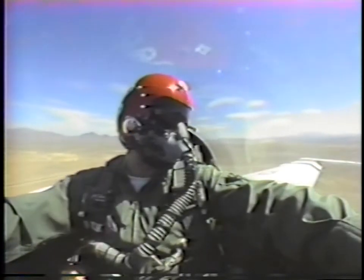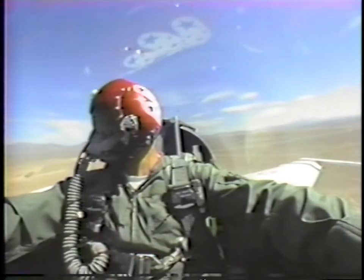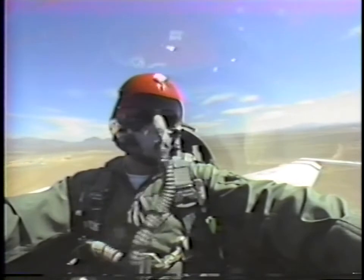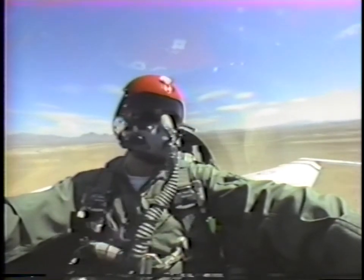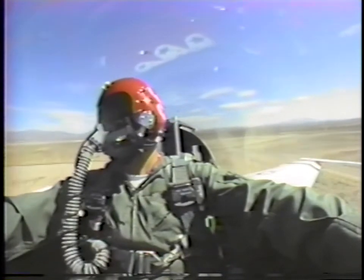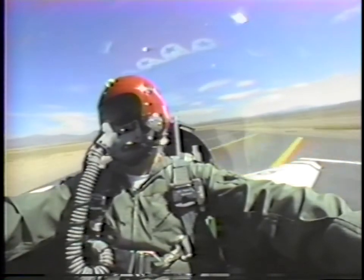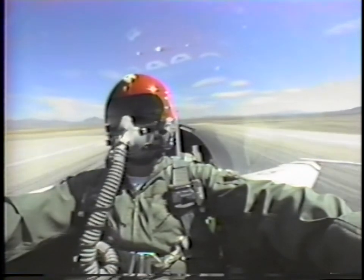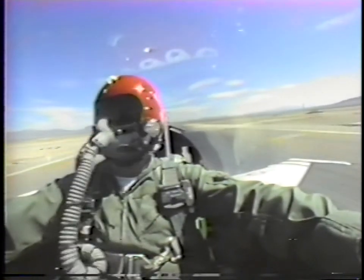Looks kind of warm down there. Nice feeling after yesterday, very green. Scared out 800 pounds.